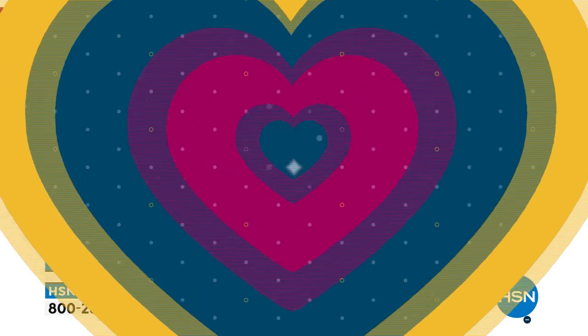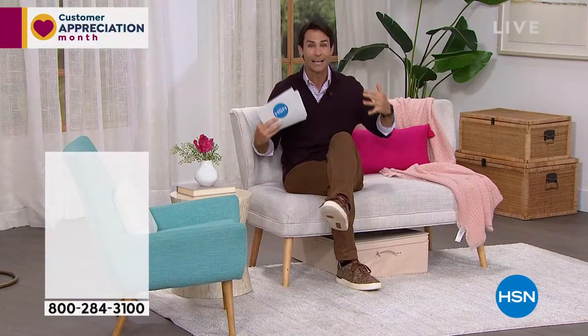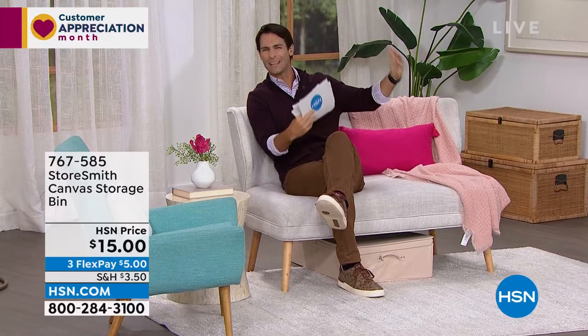You're seeing a lot of slashed prices today because we just received at our warehouse all the items we'd been waiting on for the last couple of months due to shipping issues. They all arrived at the same time, so we're trying to move them out — which is why so many items this hour are deeply discounted.